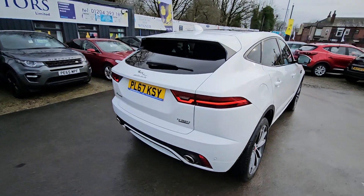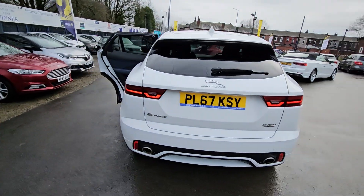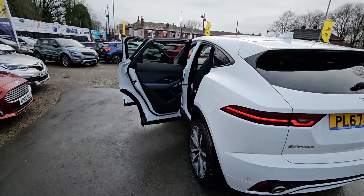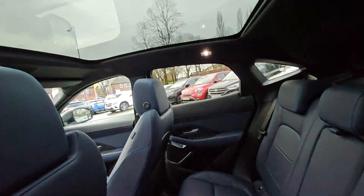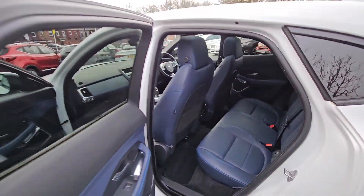Hi everyone, it's Braden at Cromptower Motors, and this is your latest arrival. This is a stunning 2017 67-plate Jaguar E-Pace. This is the HSE Dynamic model, which comes with features such as a full leather interior with heated front seats,